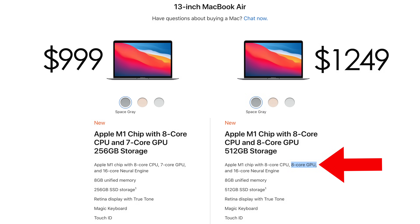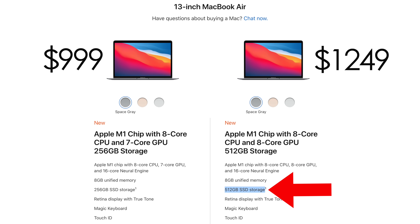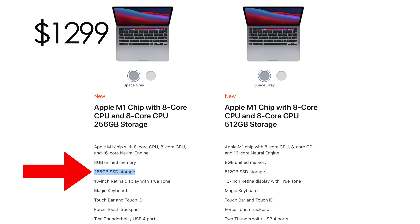The base Air only has a 7-core GPU for graphics, which is one core fewer than the MacBook Pro, hence the price difference. However, you can choose the $1249 variant of the Air which has the extra GPU core to match the Pro at 8 cores, and choosing that variant also doubles the SSD storage to 512GB. So there's only a $50 difference between the cheapest 8-core MacBook Air and the cheapest MacBook Pro, but the Pro has half the SSD storage at 256GB.